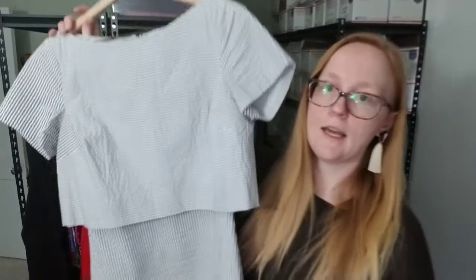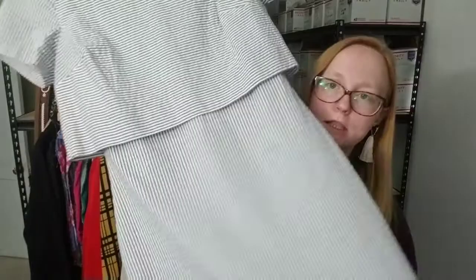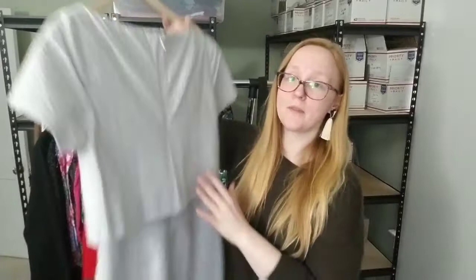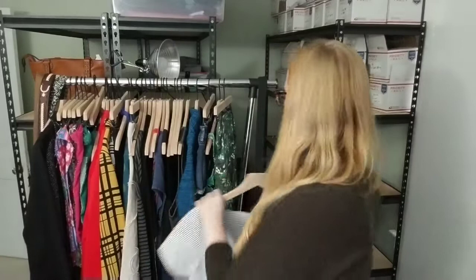The next thing that sold on Poshmark is this absolutely gorgeous seersucker striped dress from Banana Republic. It's got some styling I'm not sure what to call — leave it in the comments if you know! It sold fast and has this little pleated detail in the back. So cute. It sold for $22. Don't sleep on Banana Republic — especially their career wear, dresses, outerwear, and shoes can do very well. Listed and sold same day.